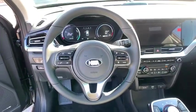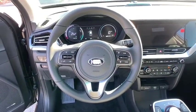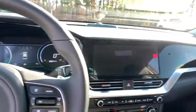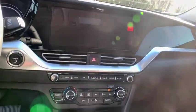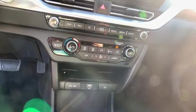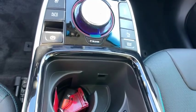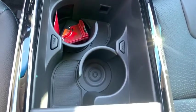Your new ride is just a phone call away. The Kia Niro Plug-In Hybrid.